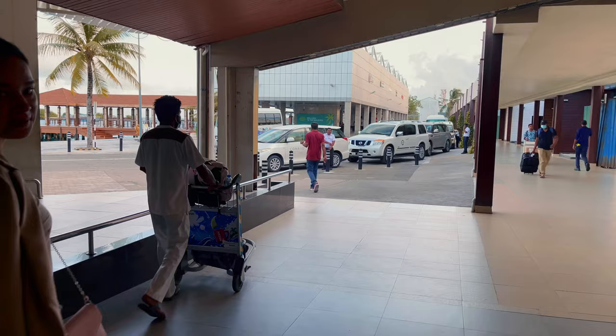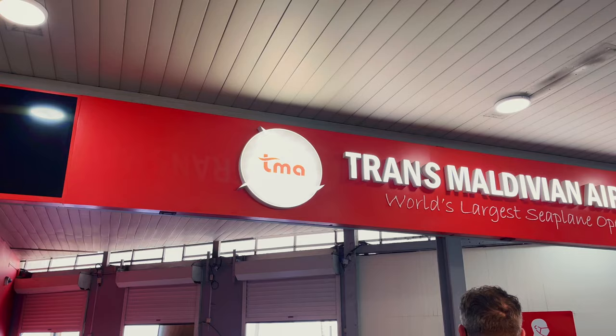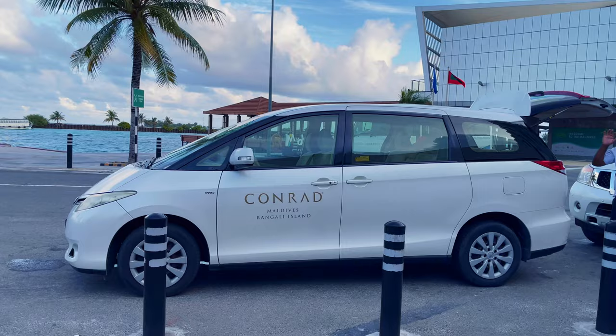The check-in process after we landed in Mali was really straightforward. As soon as we got out of baggage claim, our host was there to greet us. He took us to the Trans-Maldivian Airlines counter where we checked in for a seaplane, and then we took a private transfer to get to the Conrad exclusive lounge where we're hanging out right now.